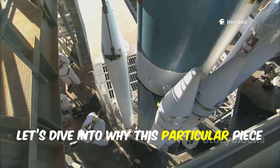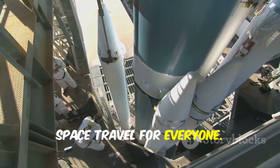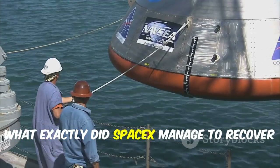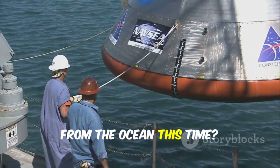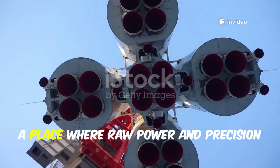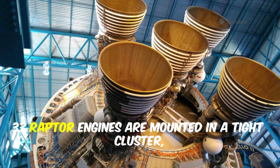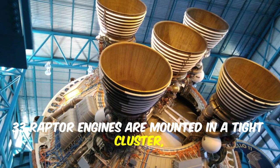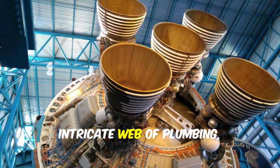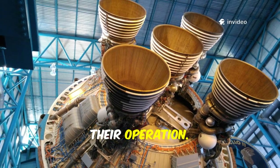What exactly did SpaceX manage to recover from the ocean this time? It's the aft section — the rocket's engine room — a place where raw power and precision engineering come together. Here, 33 Raptor engines are mounted in a tight cluster, supported by a dense, intricate web of plumbing, wiring, and sensors that control every aspect of their operation.